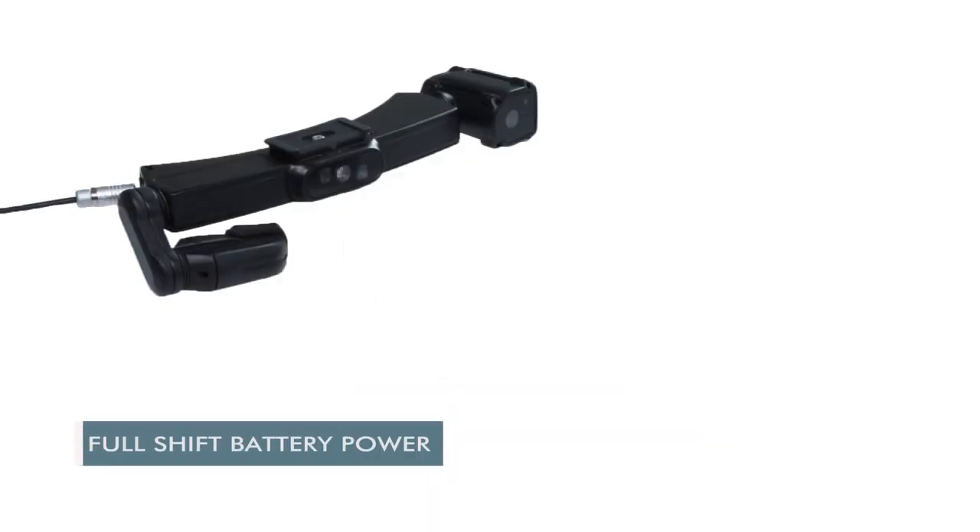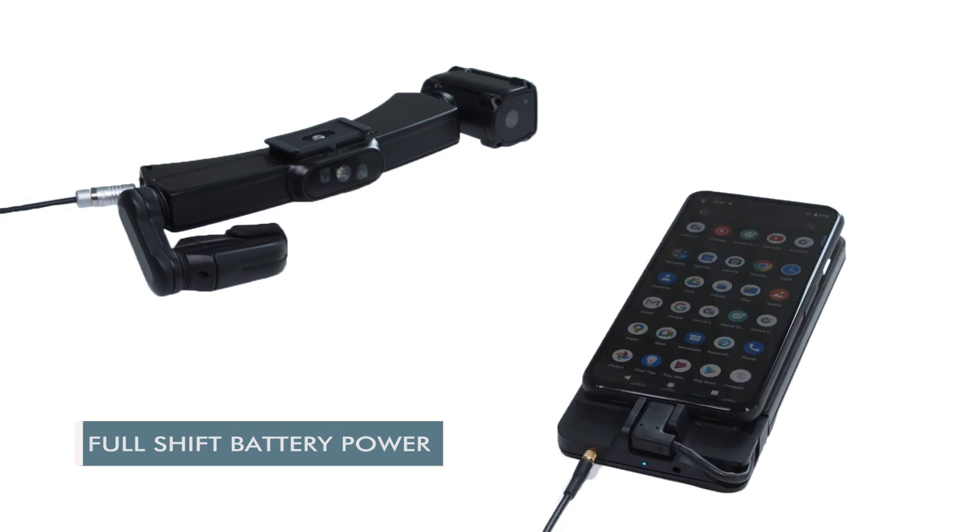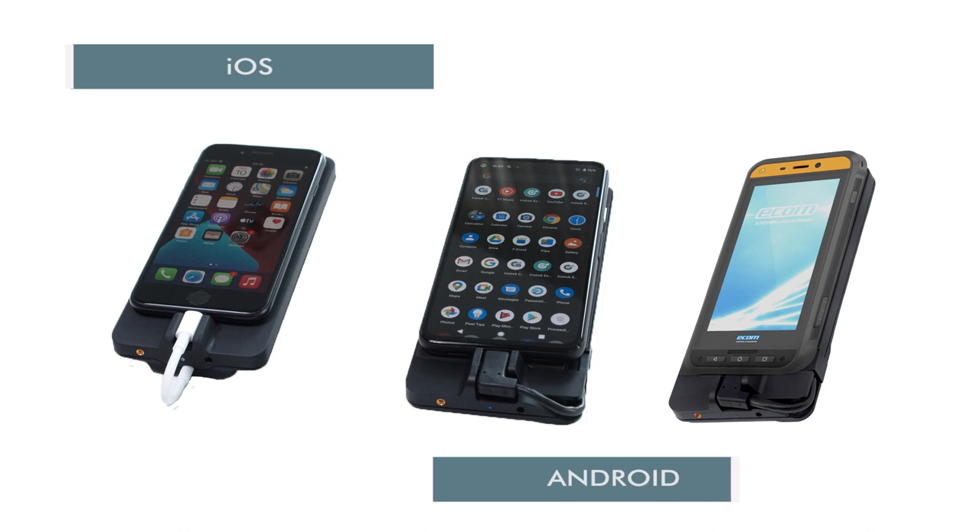The iRisStick H1 is connected to a pocket unit and phone, providing full-shift battery power and maximum processing capacity. Both can be put away in an included pocket holster and clipped on any belt. The iRisStick H1 connects to both Android and iOS smartphones.